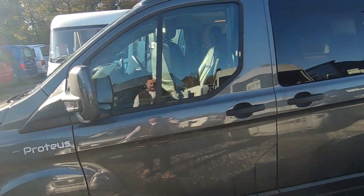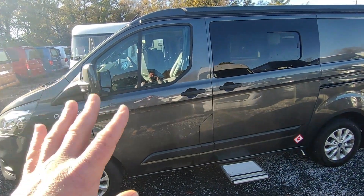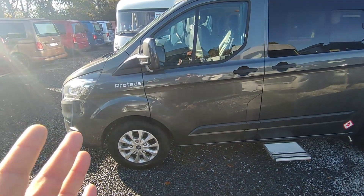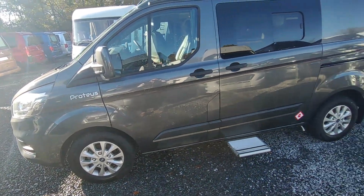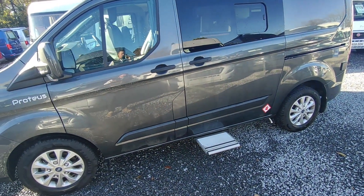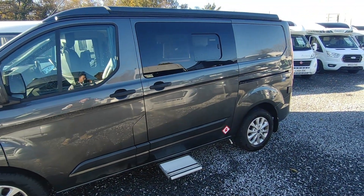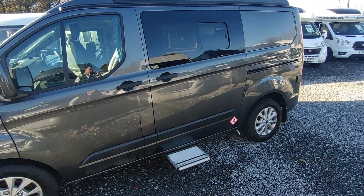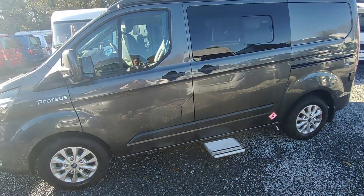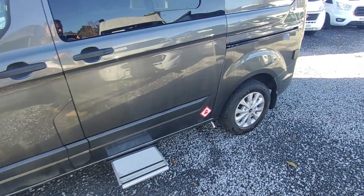There are a lot of campervan manufacturers out there, but most are building on used vehicles and are quite small concerns. This is a large-scale, proper factory-produced vehicle. It comes with a three-year Ford warranty — so you've got almost all of that left — and a three-year Wildax warranty, which lets you take it to any Wildax dealer across the country thanks to their reciprocal warranty agreement. Really good for us down in Devon.